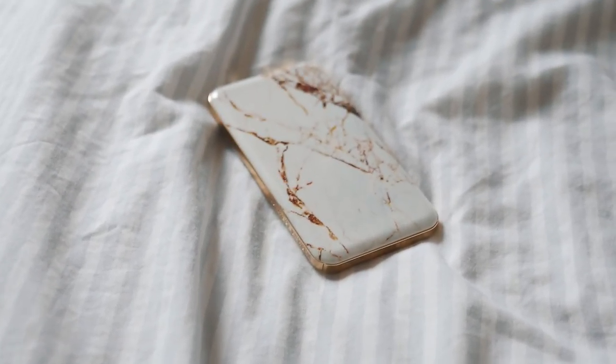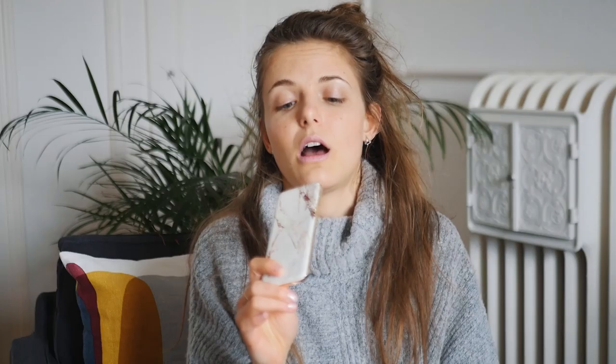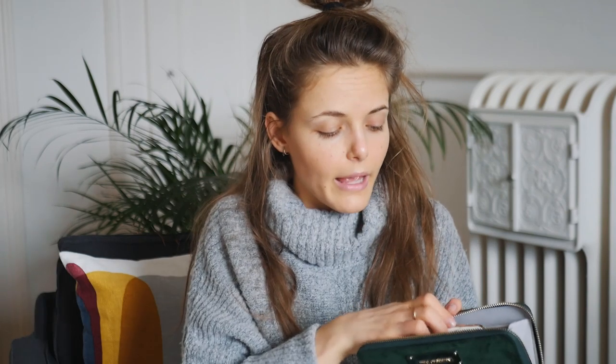Along with my phone, I always take a power bank — an extra battery for the phone. This is super useful when you're traveling and your phone is running out of battery. I haven't used this one yet but I'm super excited — I think it's going to be really useful when I travel. I usually put it in my purse.